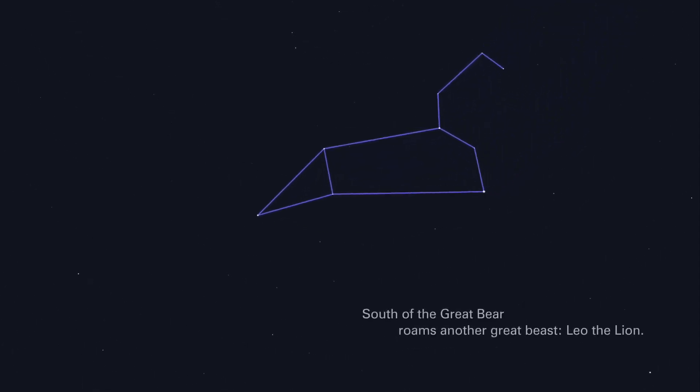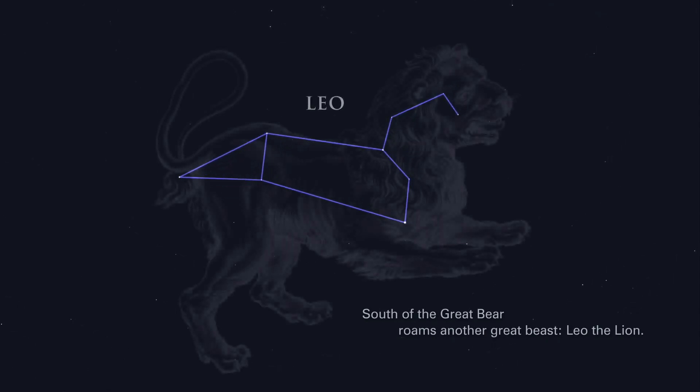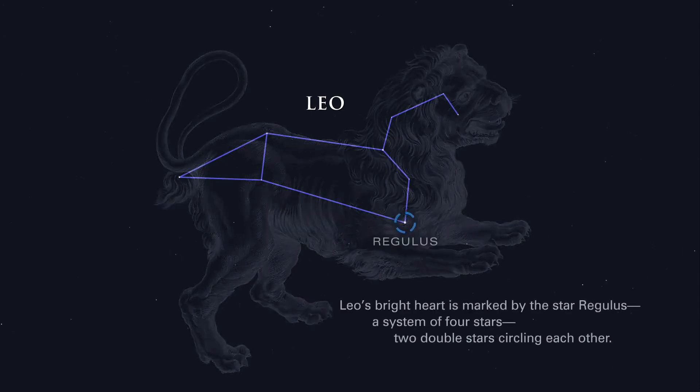South of the Great Bear roams another great beast, Leo the Lion. Leo's bright heart is marked by the star Regulus, a system of four stars — two double stars circling each other.